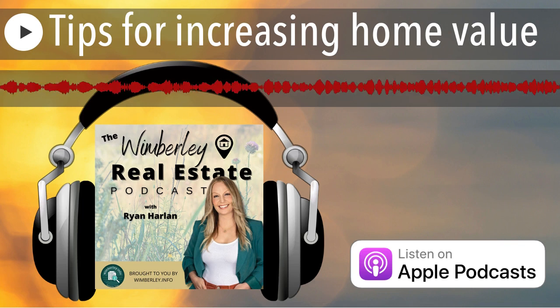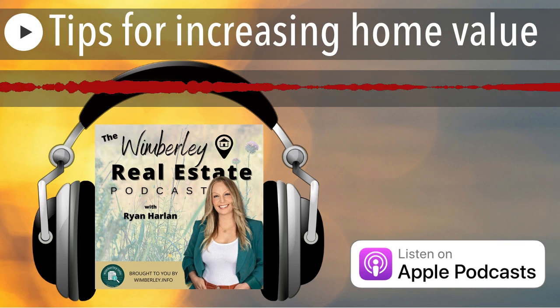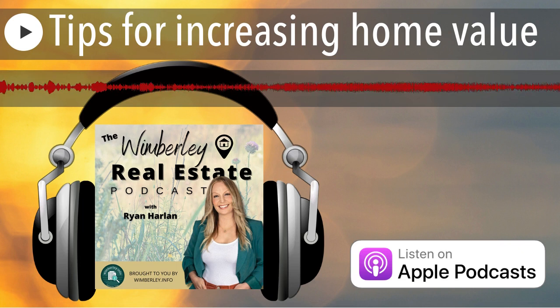What can I do to increase the value of my home if I'm considering selling it? I think this is such a good question, and the top few things I suggest are really simple.